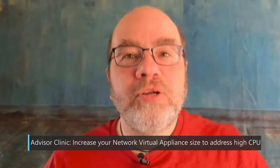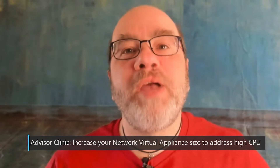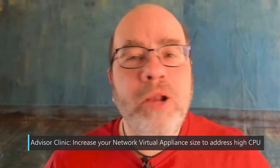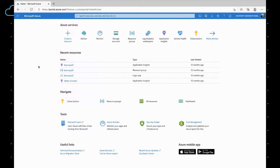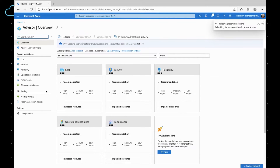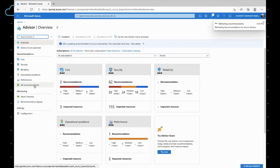Azure Advisor gives me personalized recommendations based on the well-architected framework so I can better use my cloud resources. Let's take a look — I'll go to Advisor right over here and click on All Recommendations.